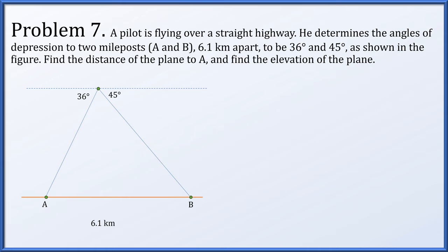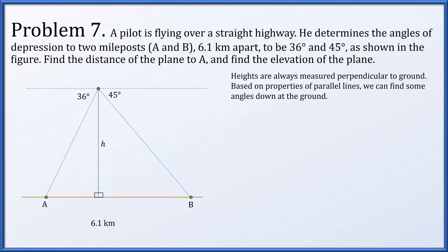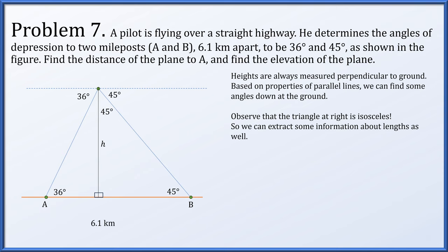Problem 7. A pilot flying over a straight highway determines angles of depression to two mileposts A and B, which are 6.1 kilometers apart, to be 36 and 45 degrees respectively. We need the distance from the plane to milepost A and the elevation of the plane. Elevation is measured perpendicular to ground, so we draw a vertical line. Using properties of parallel lines, we find interior angles of 36 and 45 degrees at ground level. The right triangle on the right is isosceles, with two 45-degree angles, so its two legs are both equal to h.